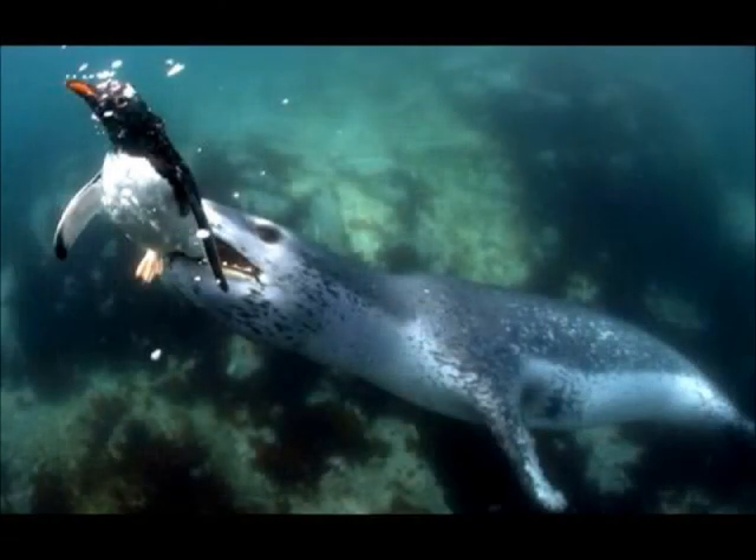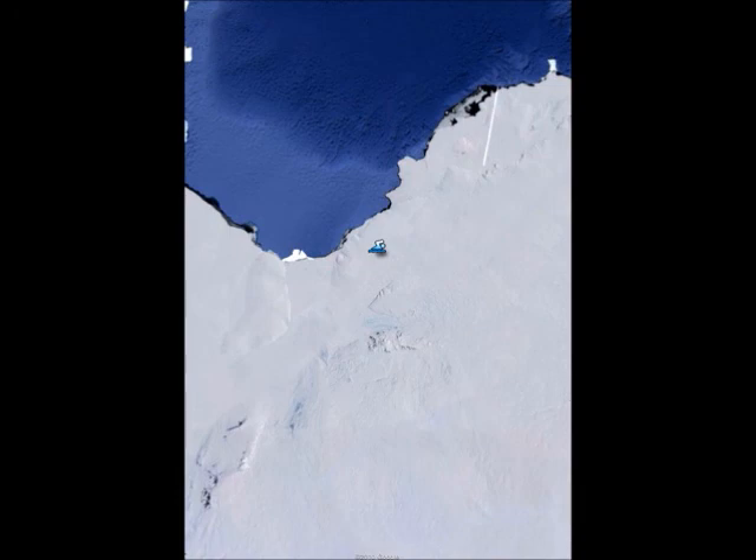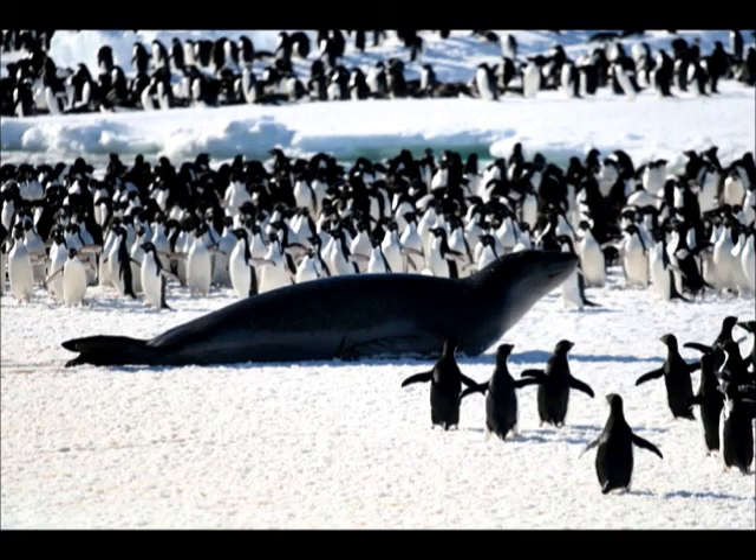My animal is the leopard seal. It eats smaller seals, fish, squid, and even penguin. My animal is earless — it doesn't have ears. Its habitat is in the snow and in the water. It can be found in Antarctica. It has sharp teeth. It weighs up to 840 pounds, or 380 kilograms.